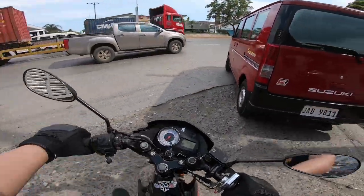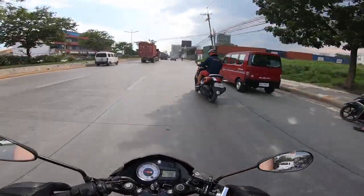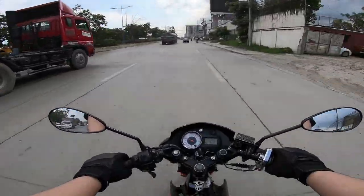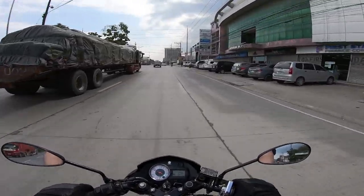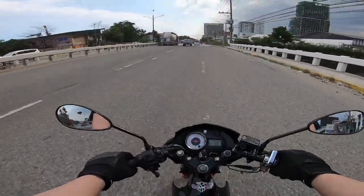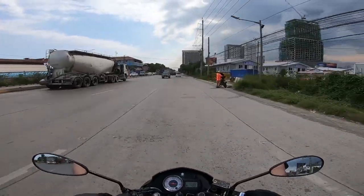Itong lugar pala na ito, dito kami nagda-drag race dati — may mga pustahan pero nire-raid talaga ng mga polis dahil illegal yung pustahan. So wala na. Dati kami nagtatambay dito every Friday, Saturday, and Sunday — nagiinuman, nagti-chill, nag-drag race. Kung may laro yung tropa namin, syempre susuportahan natin.